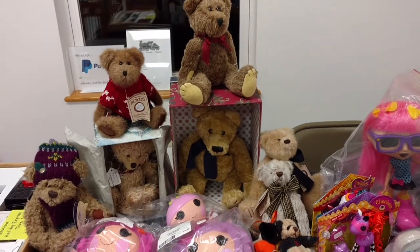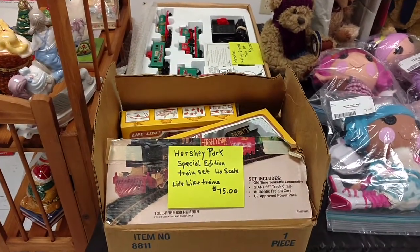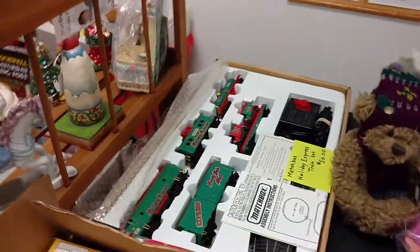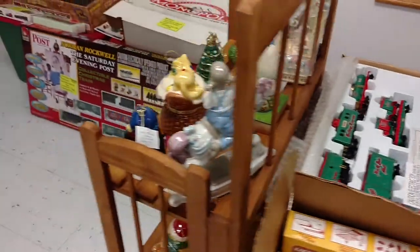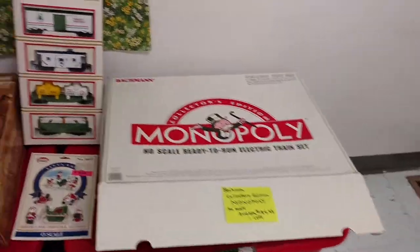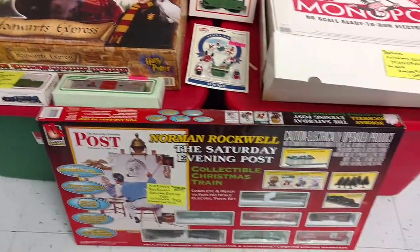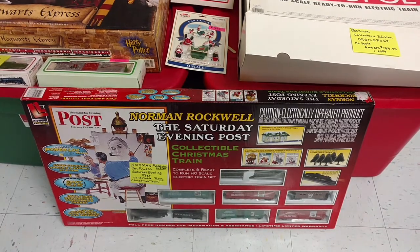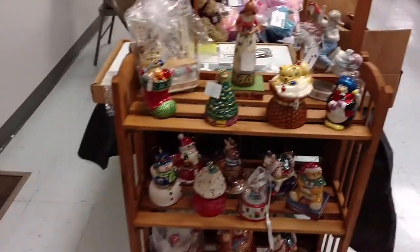We've got trains, guys. We've got a Hershey Park train, a Matchbox Holiday Express. There's Monopoly, Harry Potter, and just all kinds of things. There's the Saturday Evening Post — Norman Rockwell. We've got lots of that.